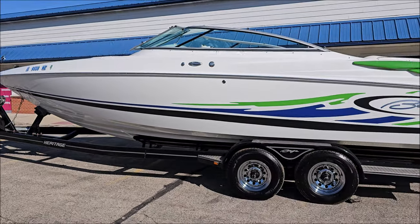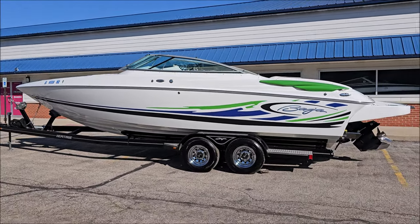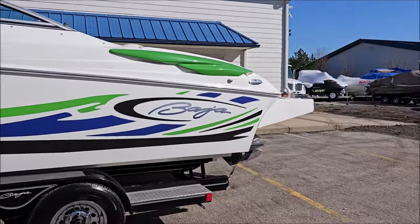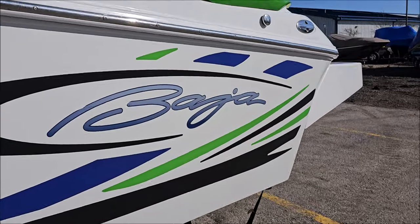It features a spacious open bow design and a deep V hull. We've got color match blower vents, stainless rub rail, and stainless pop-up cleats. At the back there's an extended swim platform along with a drop-down swim ladder.